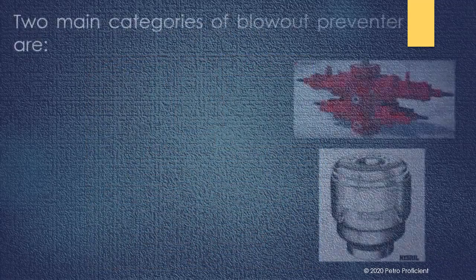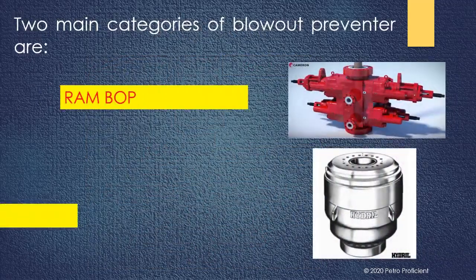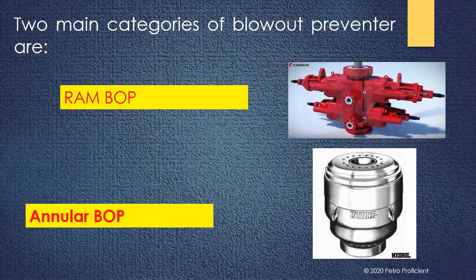Two main categories of blow-out preventers are RAM BOP and Annular BOP. BOP stacks frequently utilize both types. The annular BOP closes around any pipe diameter and can even close the well fully without any pipe or tubular in the hole.